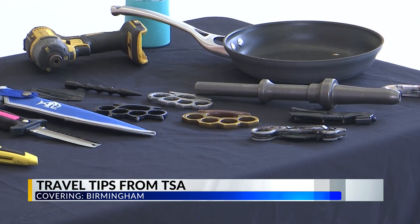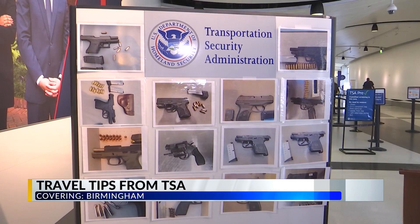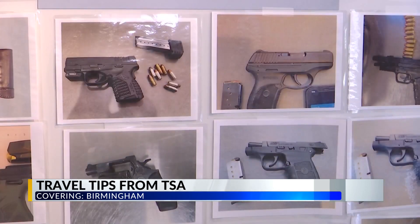TSA spokesperson Sari Koshitz says if you would like to travel with your gun or weapons, like brass knuckles or a pocket knife, it needs to be stored properly in your checked bag. If you're going to have it in your checked bag — which is the only way to travel with your gun — it must be declared to the airline at check-in. It must be in a hard-sided, locked case and unloaded. That's the way to go with your gun if you're going to travel with it.